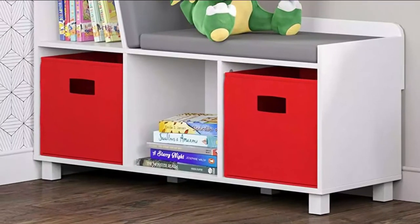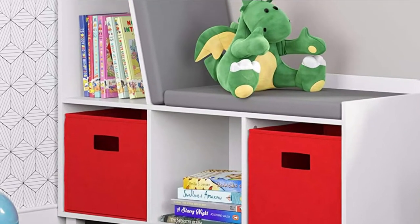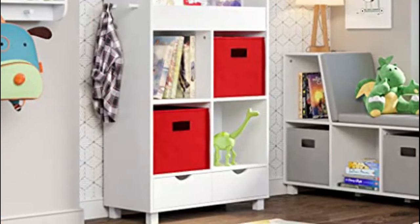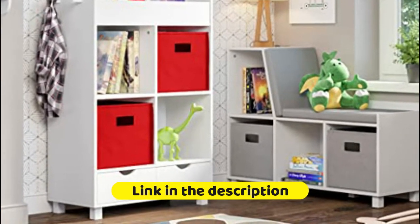The bench is constructed of durable painted medium-density fiberboard. The cushion is made of 100% polyester fabric. Available with or without two-piece folding storage bins in either coral, golden yellow, gray, navy, red, top, or turquoise.